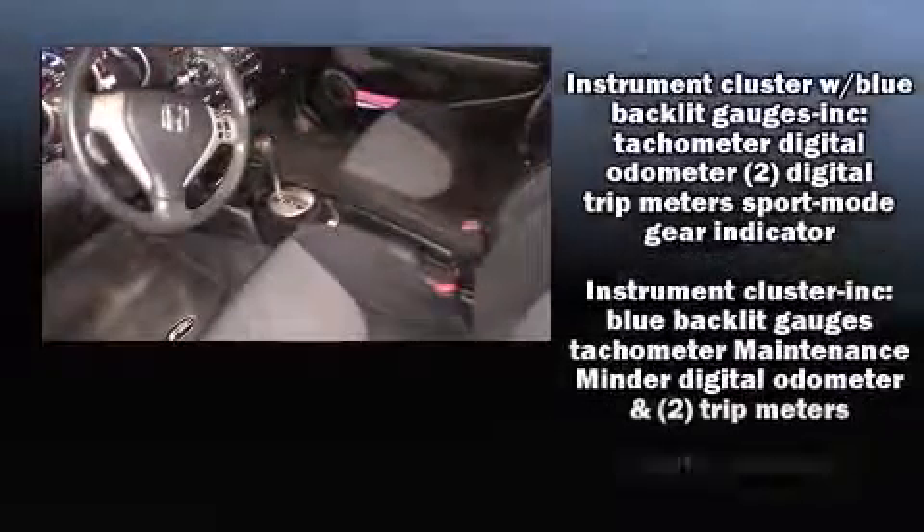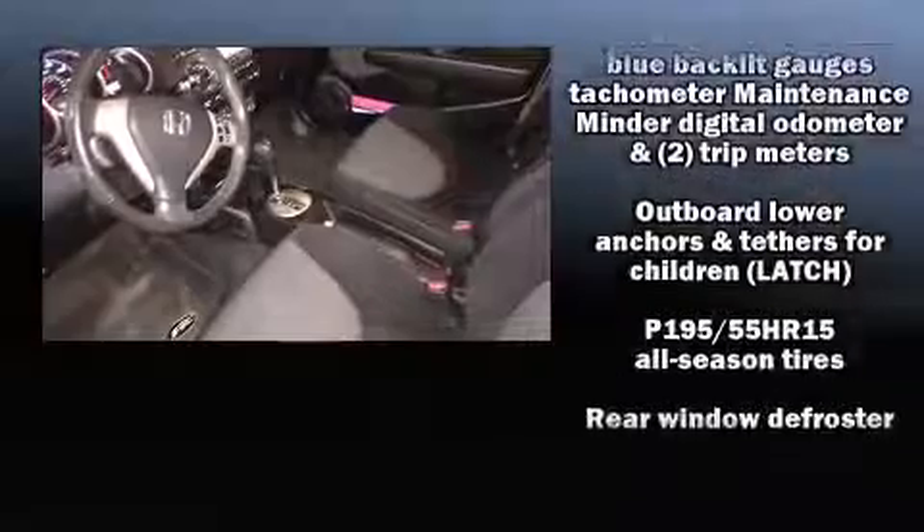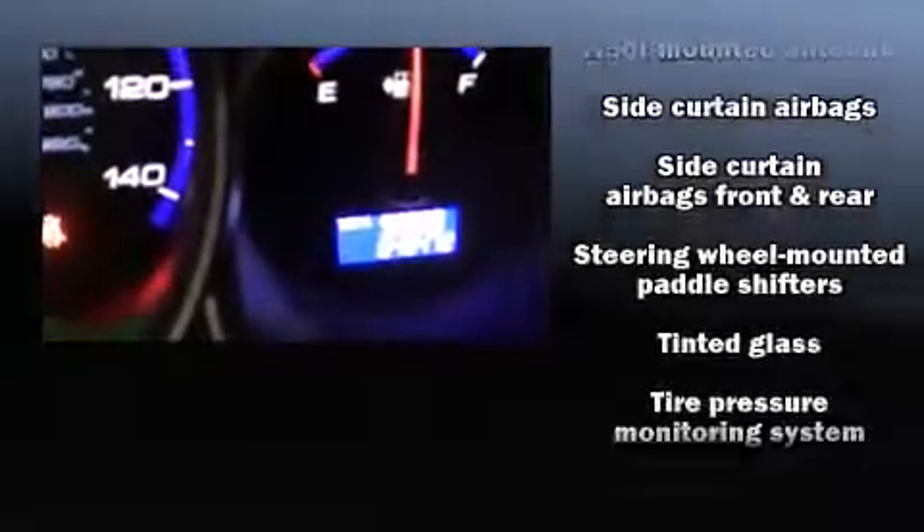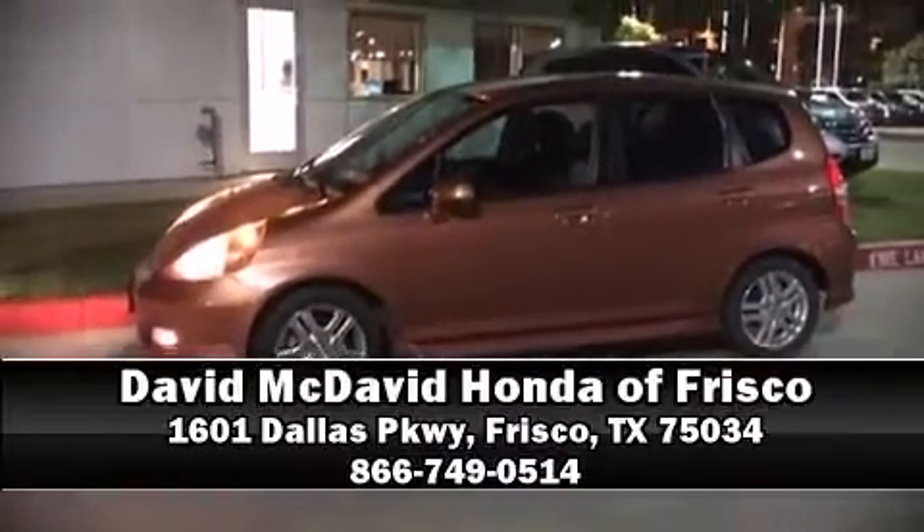Honda also prioritized safety and security with features such as dual front impact airbags with occupant sensing, airbag head curtain airbags, ignition disabling, and ABS brakes. Stop by our dealership or give us a call for more information.